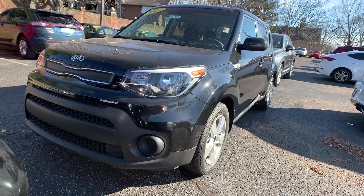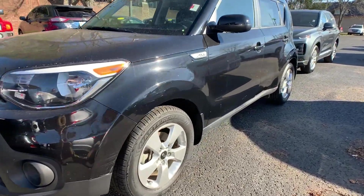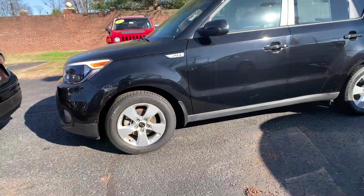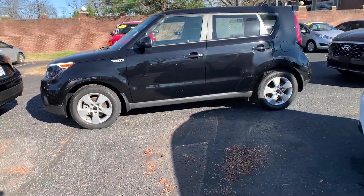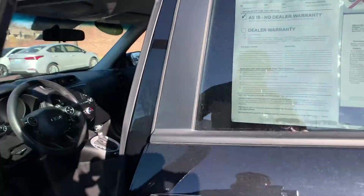For our second vehicle, this is a 2017 Kia Soul. Exterior color is called Shadow Black. The vehicle has alloy wheels and it was a local trade. You have keyless entry, Bluetooth, and satellite radio.